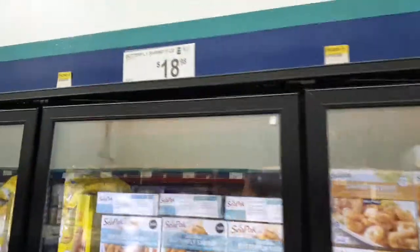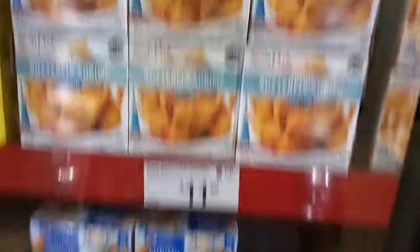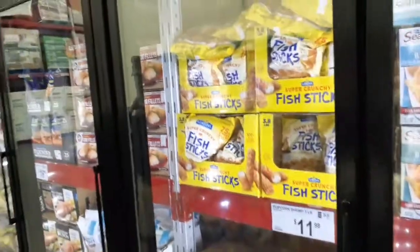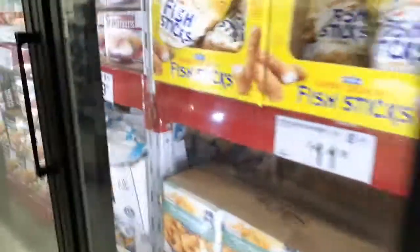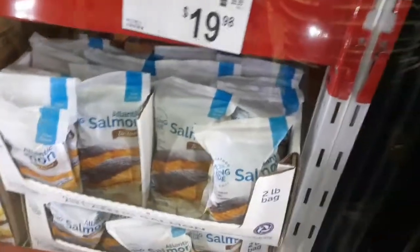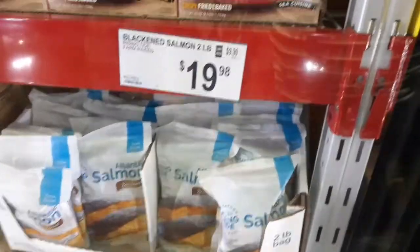You gotta remember the prices — that's why I'm taking a video. $15.98, no problem. Do we use this type of salmon before? The blackened salmon — it's seasoned already, that's blackened seasoning on it.